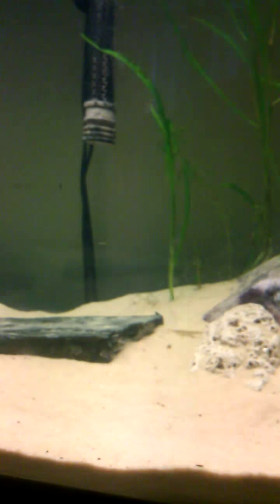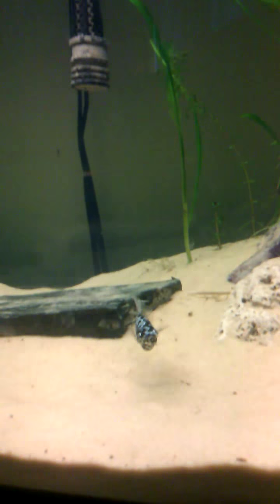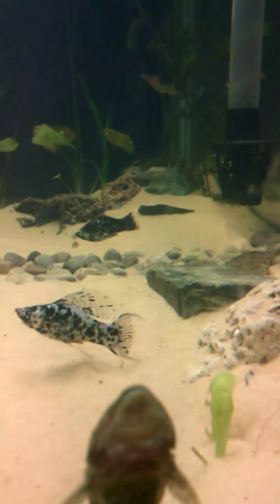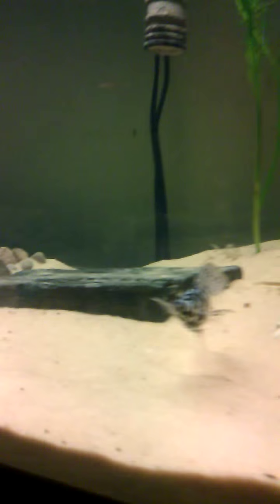I'll try to scare it up. Let's see what I can do — real quick, grab the net. Give me a second here guys. I scared him up. As you can see down by his anal fin, he's got two long strand fins. You might be able to see better — right there. I thought that was just really cool.